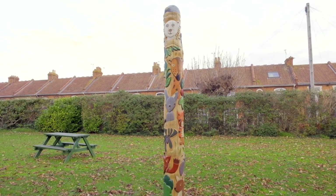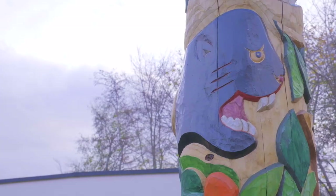An Arts Ambassador is someone or a group of people in the school that represents art. The totem pole is made up of lots of animals because each animal represents different classes in each year.